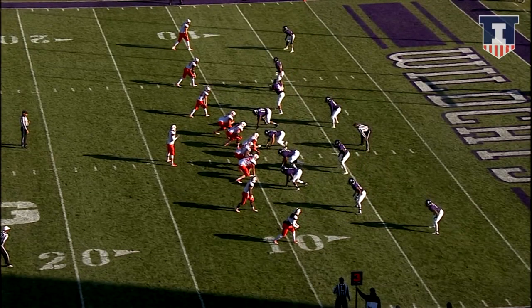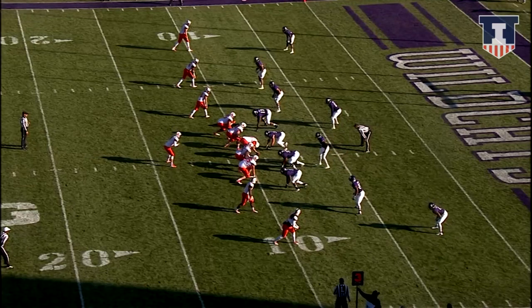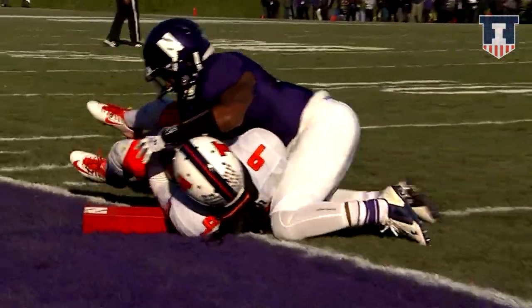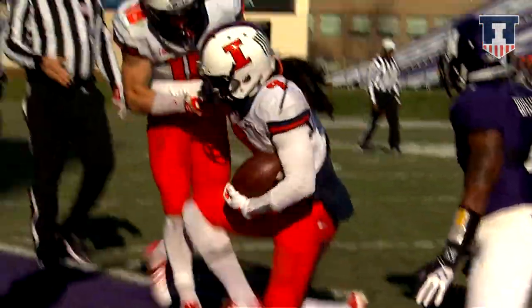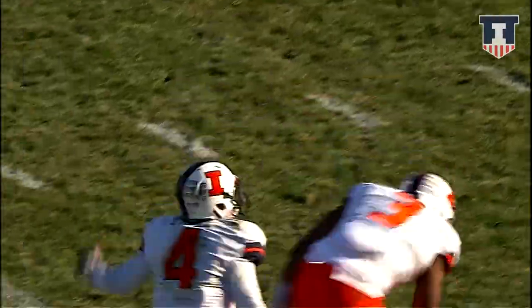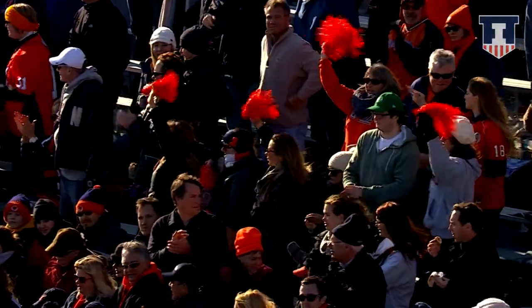From the Northwestern 9, it is third and five for Illinois. They spread the field — four of eleven on third down. Snap back to Riley O'Toole, steps and throws — quick hitter to the pylon at the goal line. Touchdown Illinois! Martez Barr with a catch right at the pylon near the goal line.